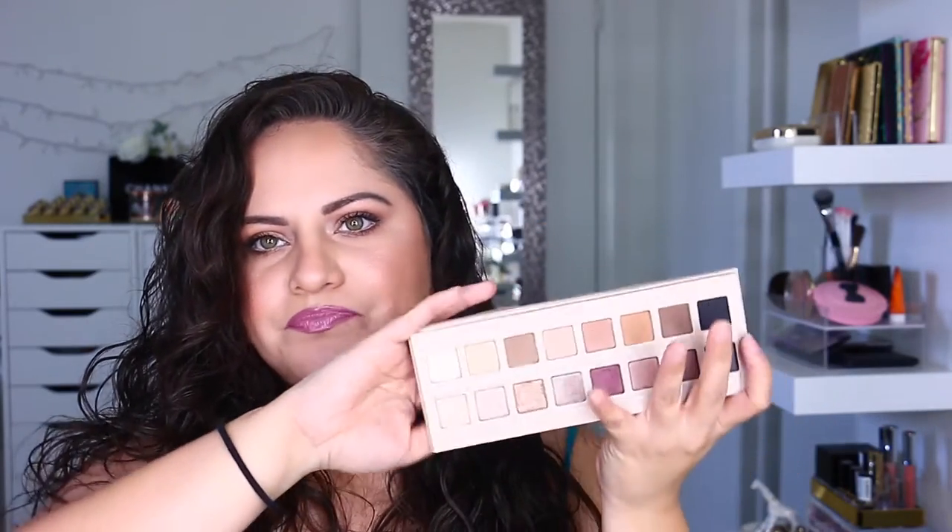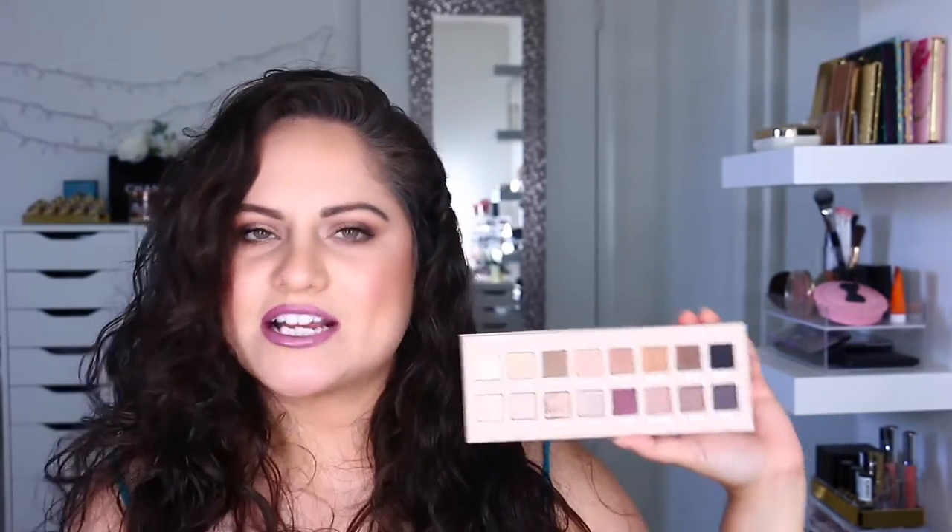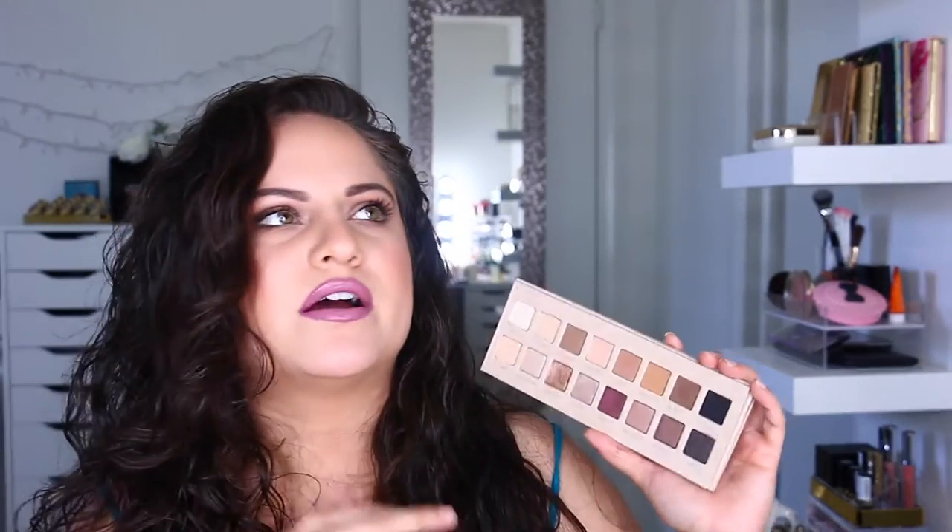When you open it up, you get your little mirror and then you get these babies. In comparison to the Lorac Pro 1 and 2, this is definitely more of a natural palette. The box says it's for soft and feminine looks, and I agree 100%. I feel like this is more of an everyday neutral palette — it doesn't lean too cool or too warm. You have a little bit of everything. This is not a glam palette; this is more of a natural everyday palette.